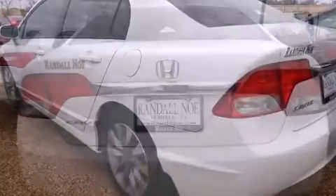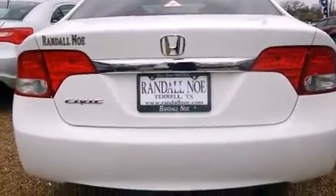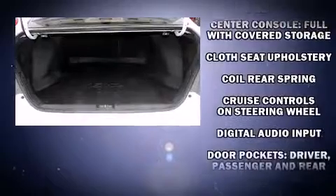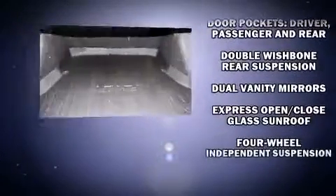Top features include remote keyless entry, a tachometer, variably intermittent wipers, and the power moonroof opens up the cabin to the natural environment. Premium sound drives six speakers, providing you and your passengers a sensational audio experience.